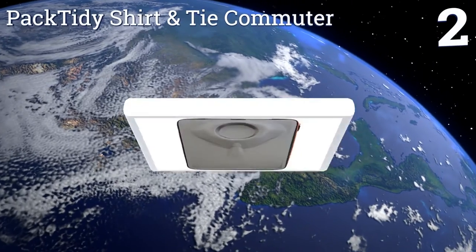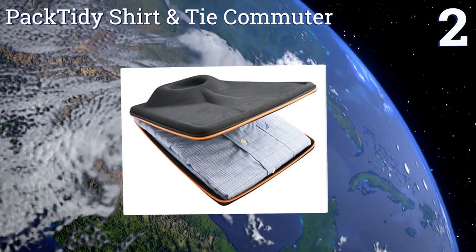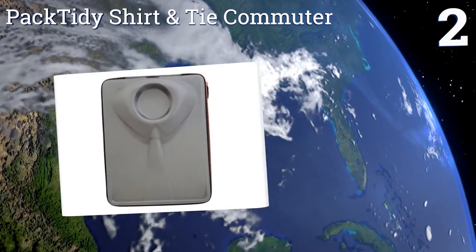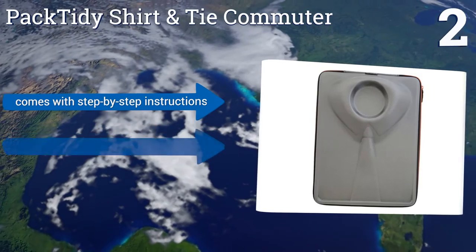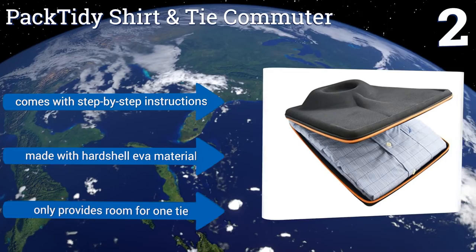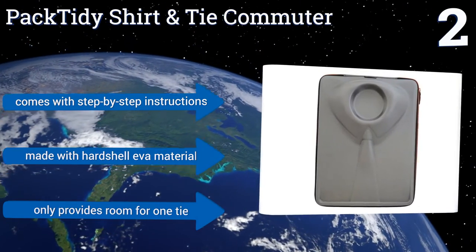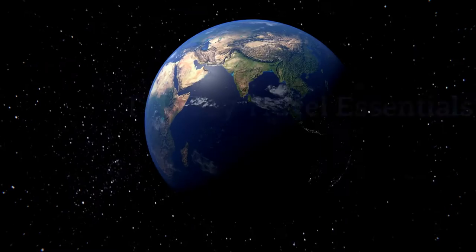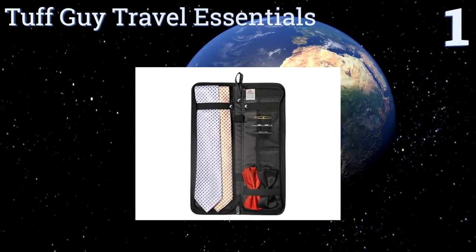At number two, the unique design of this Pack Tidy shirt and tie commuter travel organizer helps to keep one dress shirt and one necktie perfectly pressed and folded, even if the case itself is tossed around inside your luggage. It's slender enough for most briefcases, comes with step-by-step instructions, and is made with a hard shell EVA material; however, it only provides room for one tie.